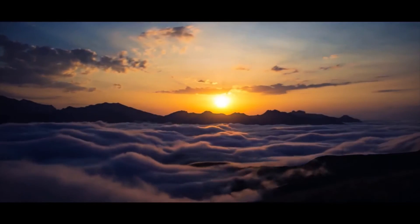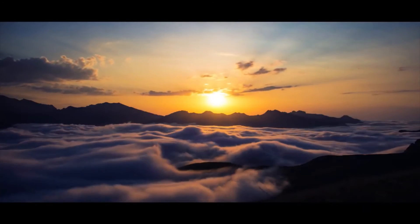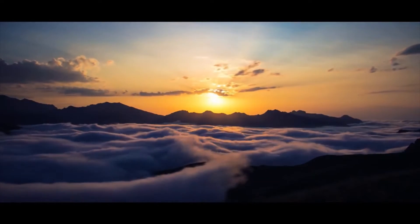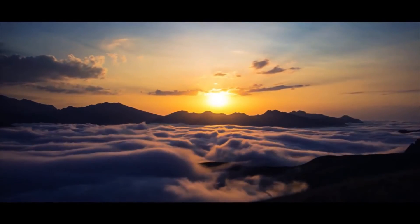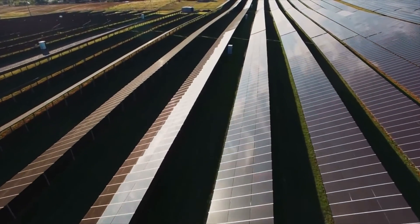Solar energy is derived by capturing the radiant energy from sunlight and converting it into heat, electricity, or hot water. There is a limitless supply of solar energy, meaning it could replace fossil fuels in the future.